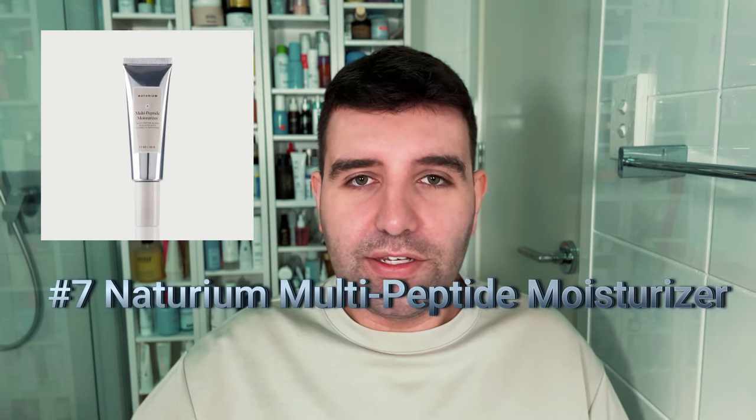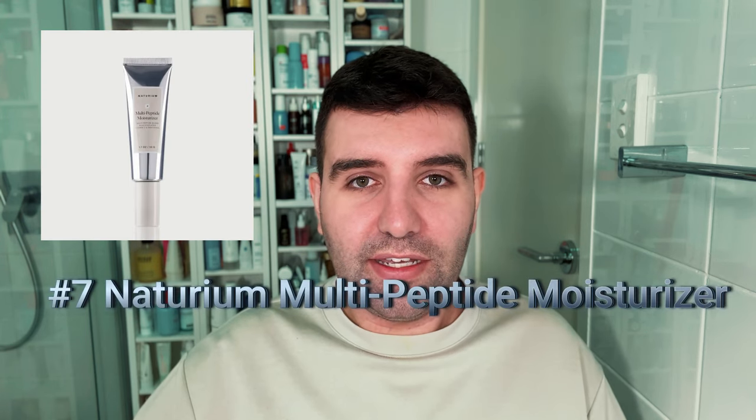Number seven is the Naturia Multi-Peptide Moisturizer. This is actually an excellent moisturizer with an excellent price point, and I think it's quite a universal texture. It's not super light but also not super rich, and has a bit of a velvet dry down while maintaining a soft glow as well.